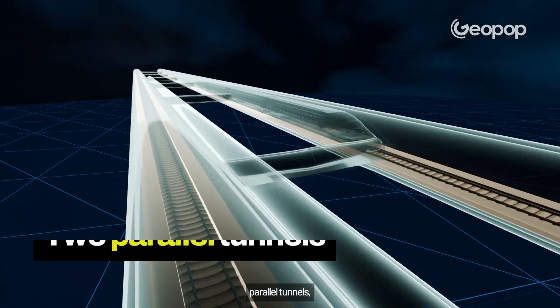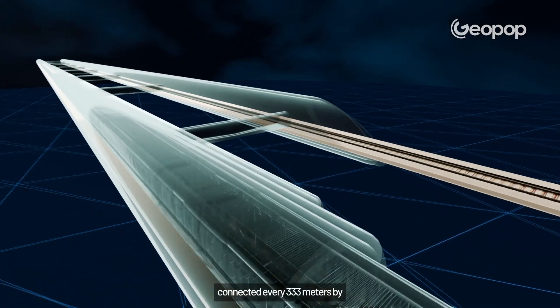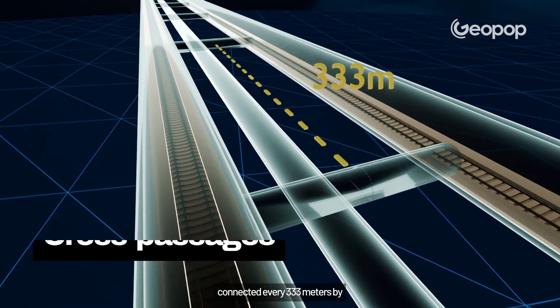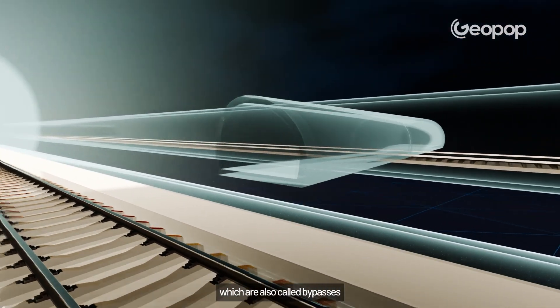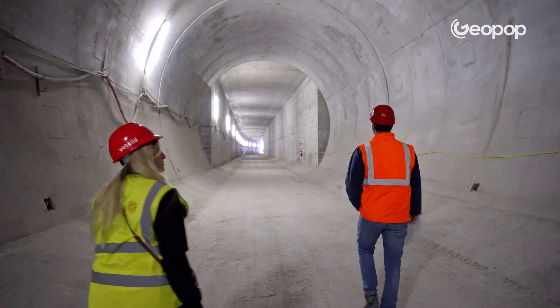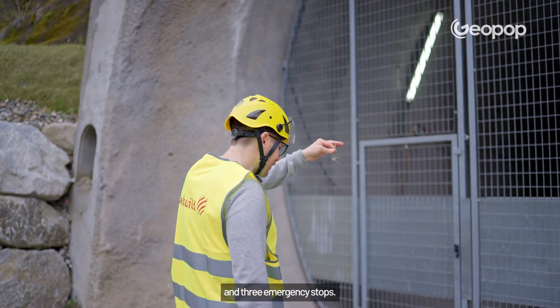The project includes two parallel tunnels, one for each direction, connected every 333 meters by cross passages, which are also called bypasses in technical jargon. There are also plans for four access tunnels and three emergency stops.